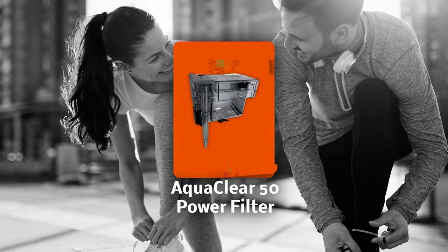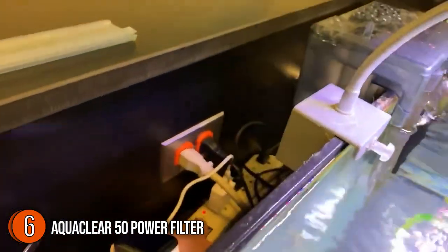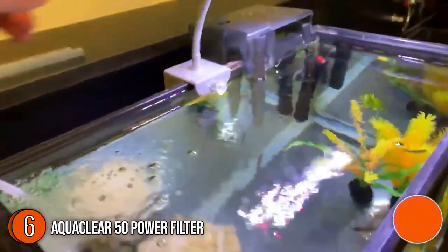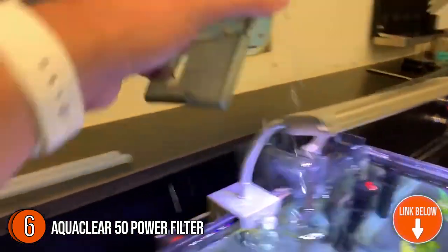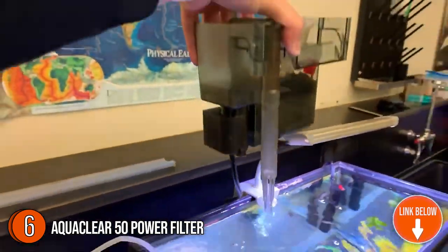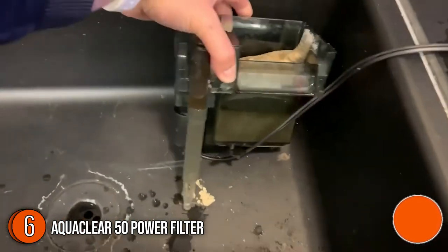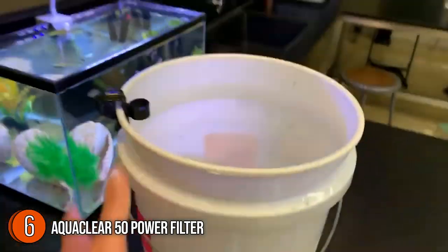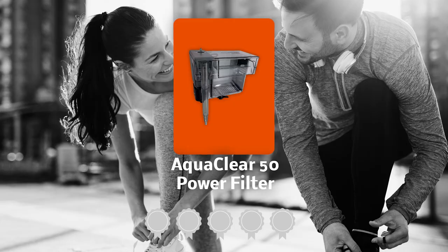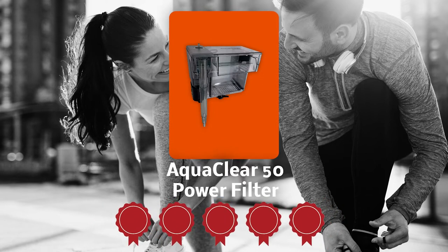The sixth aquarium filter on our list is the AquaClear 50 Power Filter. Ever since 1978, AquaClear has been an established name when it comes to making efficient aquarium filters, and it's definitely planning to stay for long with the addition of the AquaClear 50 Power Filter. You can replace the cover on the power filter case after completely filling it with water, and for the initial startup, you will only need to move the water flow control lever on the intake U-tube to its maximum position. TrustedShoppingGuide.com has awarded the AquaClear 50 Power Filter a 5-badge rating.